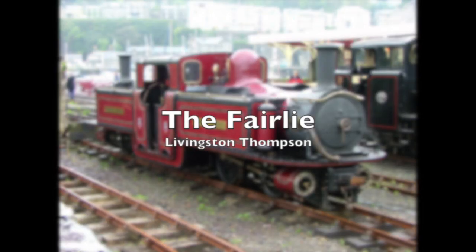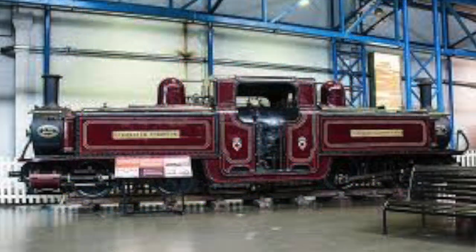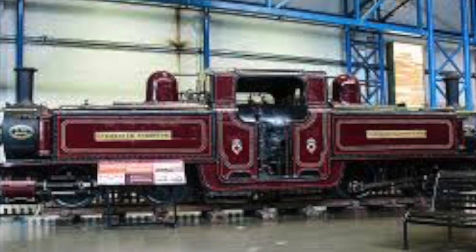There are a lot of unique engines at the National Railway Museum, but none are more unusual than the narrow gauge double boiler engine Livingston Thompson. When you look around the ruby red engine, you would be forgiven for thinking this was two engines just soldered together. In part, you're right.